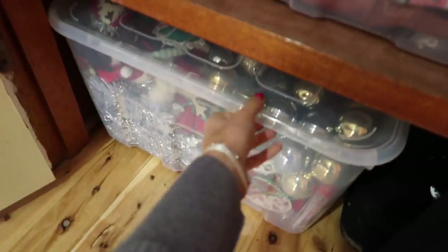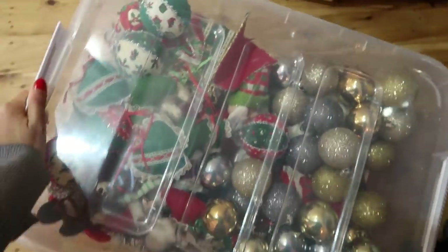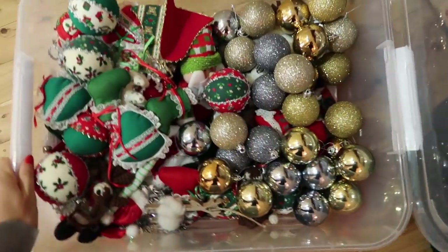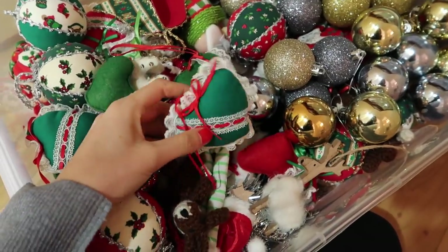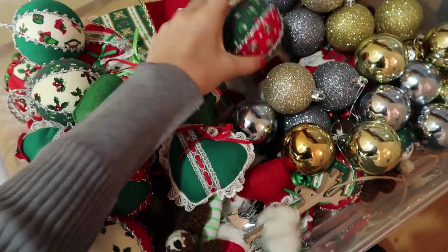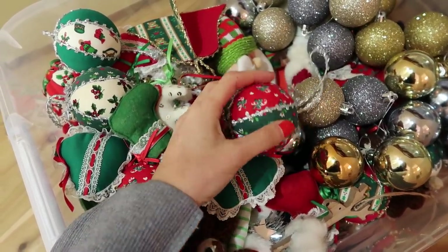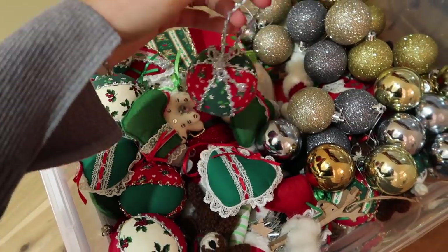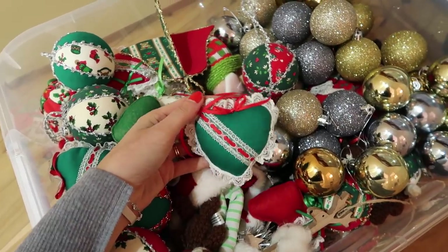I've got them stored in the cupboard down here. These are what they look like and I'm really excited for when our tree arrives — it's not coming until the 11th of December, which is when I'll decorate the tree. But these are where I store all of our baubles and things, and a lot of these were actually made by my mum. She was really crafty and so creative and clever. She made these ones here which are a polystyrene ball and she's put fabric in them, then sewn on this silver thread to create the string to attach it onto the tree.